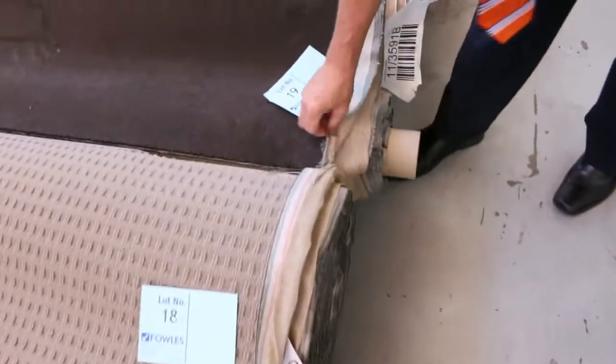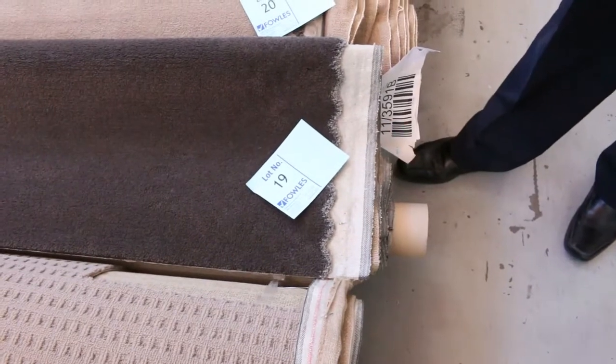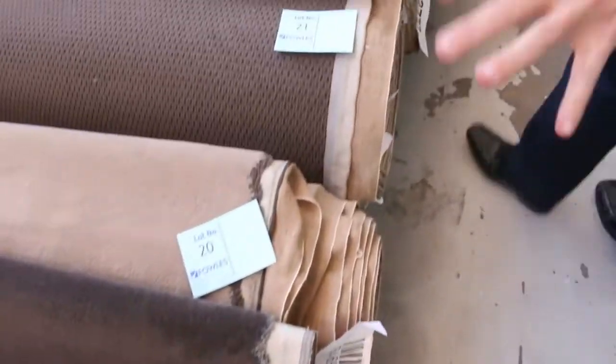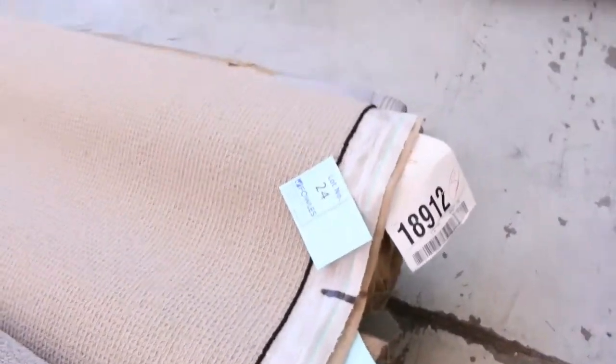This type of thing here which is solution dye nylon plush pile. Good quality carpet as you can see would normally retail up around about $119 a metre. We'll be looking to get around about $30 to $35 a metre for that at auction. And it's a nice little room lot size. They'll vary anywhere from 3 to 10 metres.